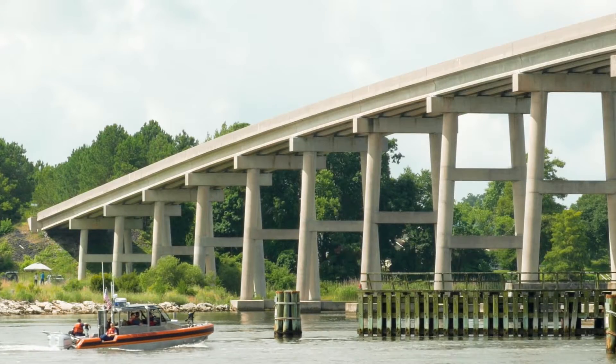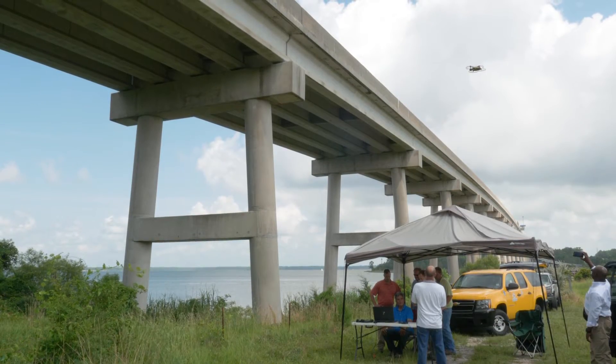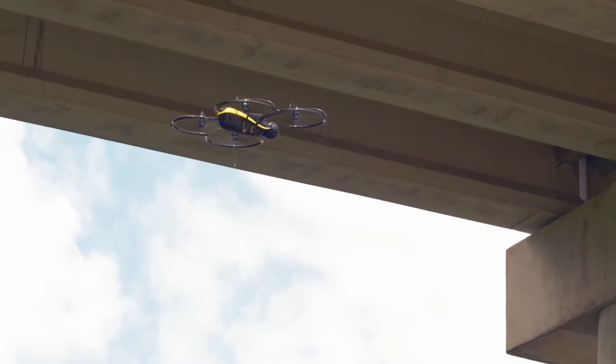This is a demonstration between the department and Caron East Incorporated. We teamed together to do a visual inspection of the Snead's Ferry Bridge, really just to see how closely we can inspect a bridge.